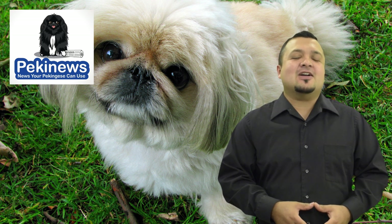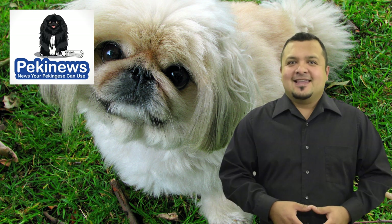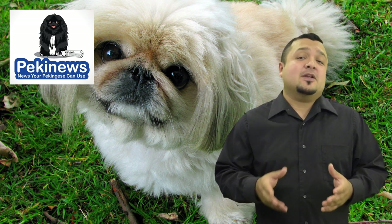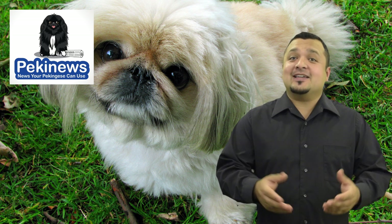2. Mouth. Pekingese dogs communicate with their mouths. They will smile to tell you when they are happy and pleased. When the mouth is open and relaxed, it shows that the dog is happy.